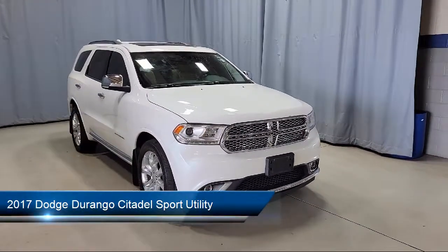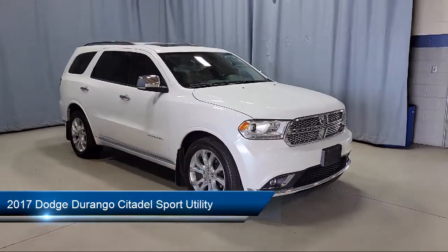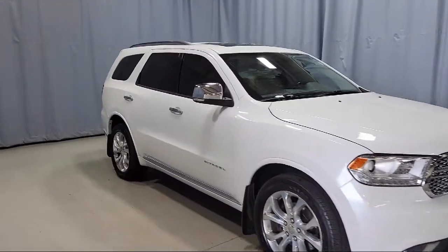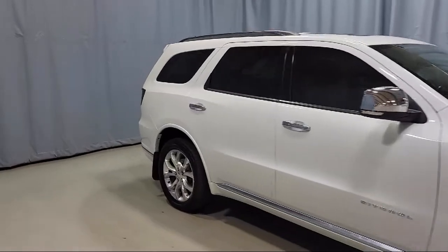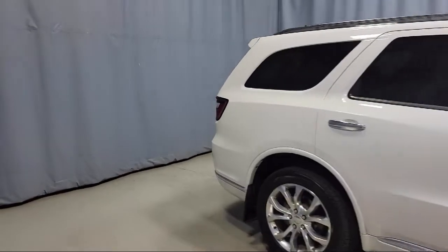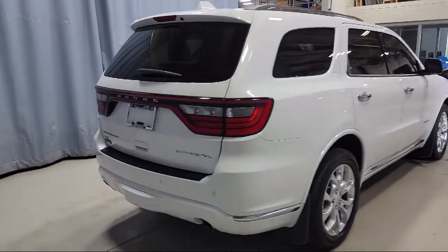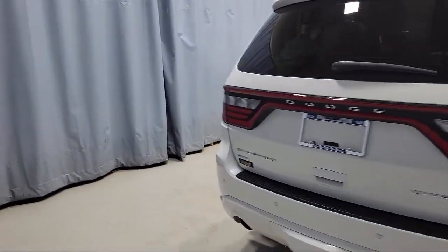This vehicle comes equipped with a transfer case skid plate shield, 7 and 4 pin wiring harness, Blu-ray compatible dual screen video, heated door mirrors, second row fold tumble captain's chairs, heated front seats, and keyless entry.